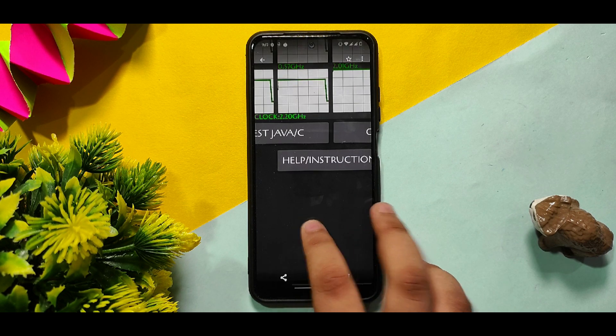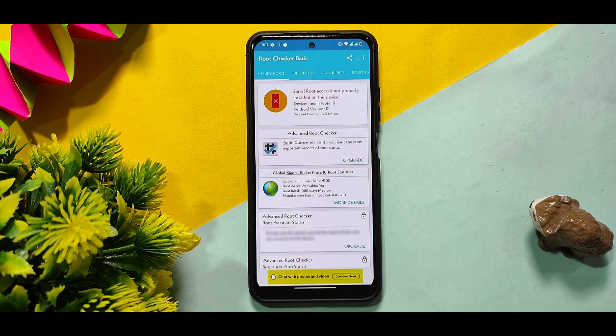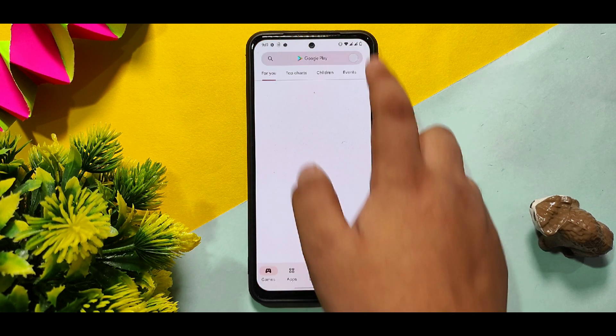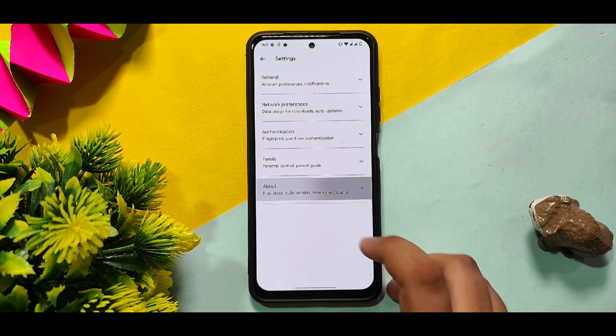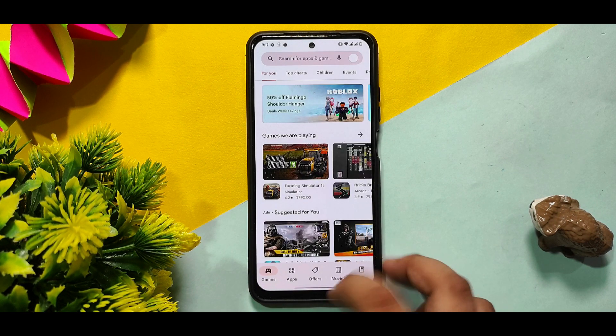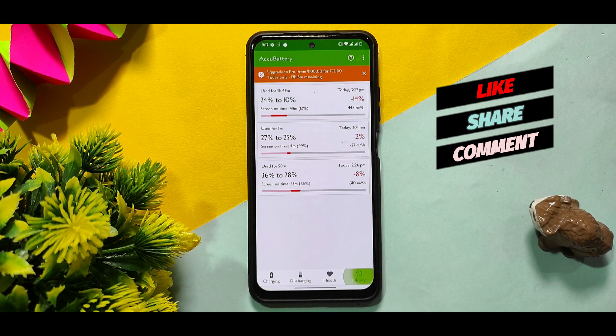For the root checking status, root access is not properly installed. For the device certification test, the device is certified — no issues with that.